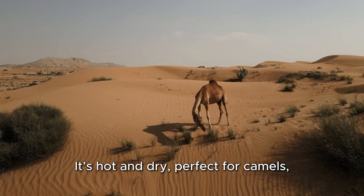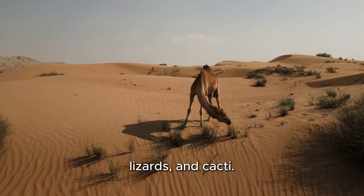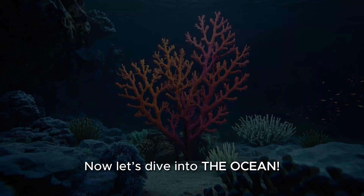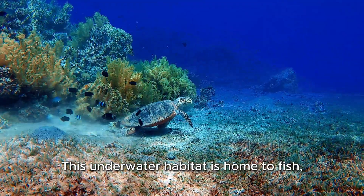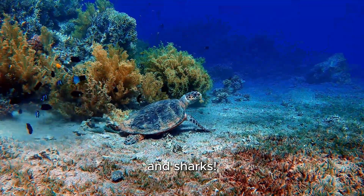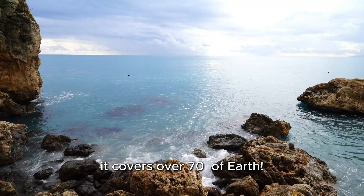The desert: it's hot and dry — perfect for camels, lizards, and cacti. They've all learned clever tricks to survive with little water. Now let's dive into the ocean. This underwater habitat is home to fish, dolphins, sea turtles, and sharks. The ocean is huge — it covers over 70% of Earth.